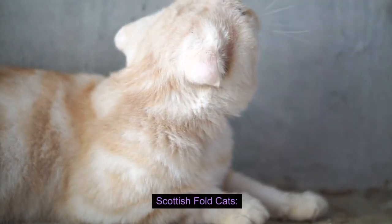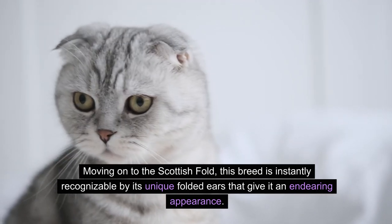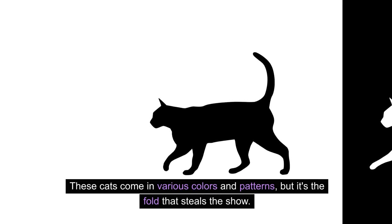Moving on to the Scottish Fold, this breed is instantly recognizable by its unique folded ears that give it an endearing appearance. These cats come in various colors and patterns, but it's the fold that steals the show.